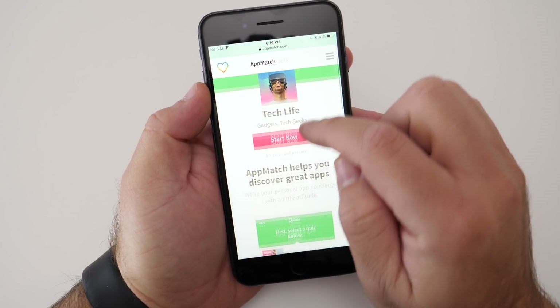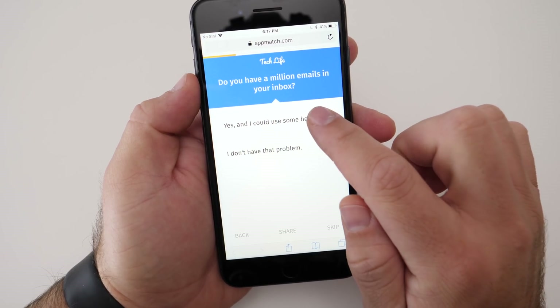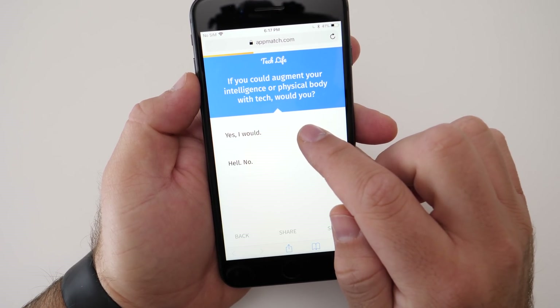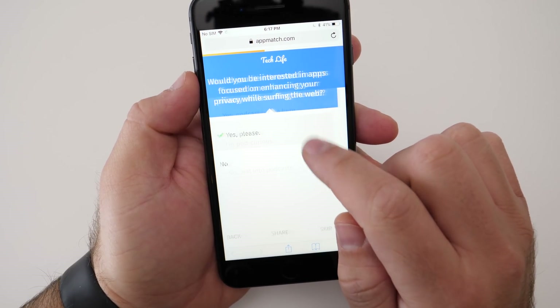Today's video is brought to you by AppMatch. I've talked about AppMatch on my videos before — they're a service that asks you questions and recommends the perfect apps based on whatever answers you give them. They've got a new tech life quiz that I wanted to tell you about because I think you'll actually find it useful.